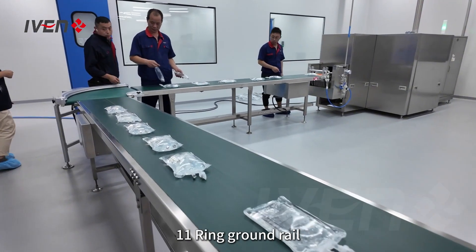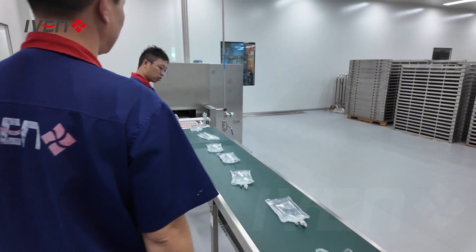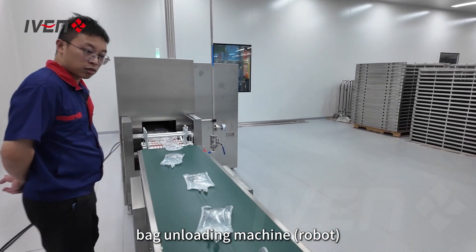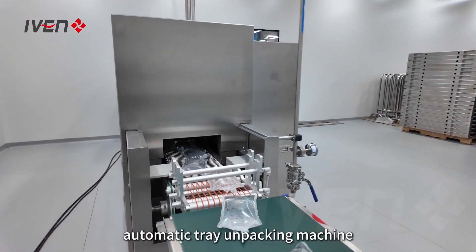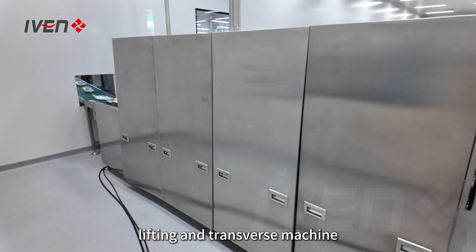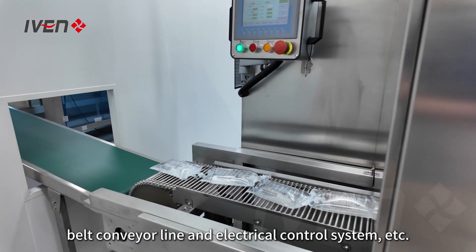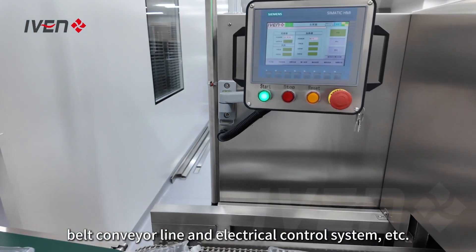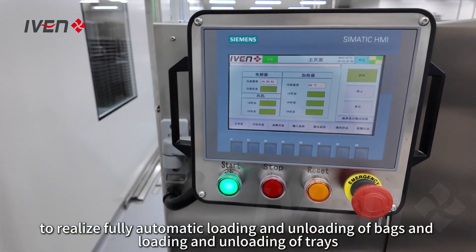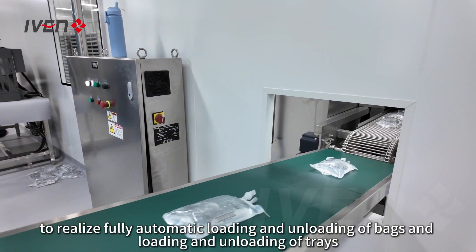The 11-ring ground rail system consists of a bag loading machine, bag unloading machine, automatic tray unpacking machine, automatic rotating table, lifting and transverse machine, roller conveyor, cabinet chain machine, belt conveyor line and electrical control system, etc., to realize fully automatic loading and unloading of bags and loading and unloading of trays.